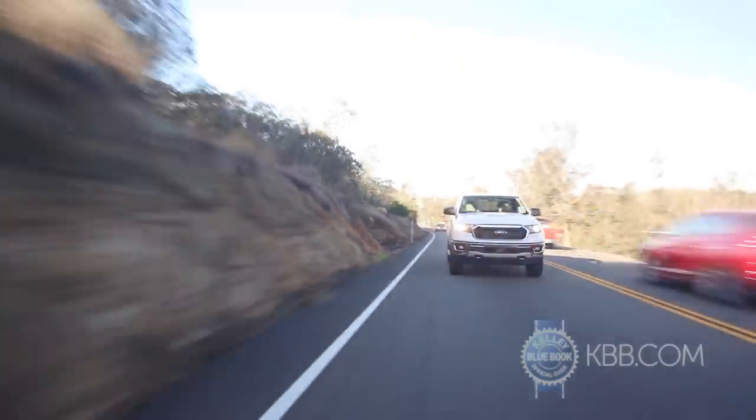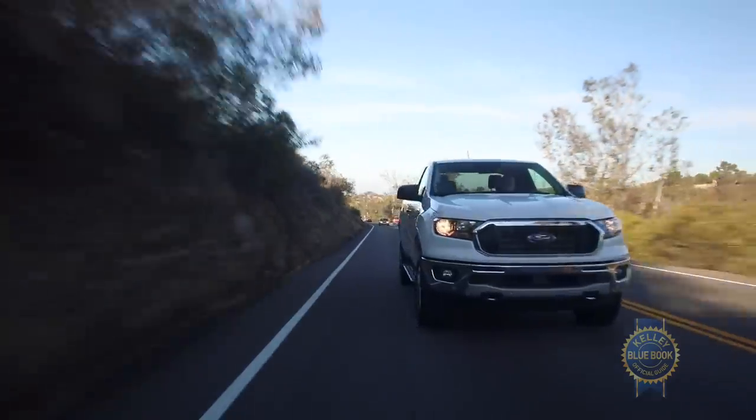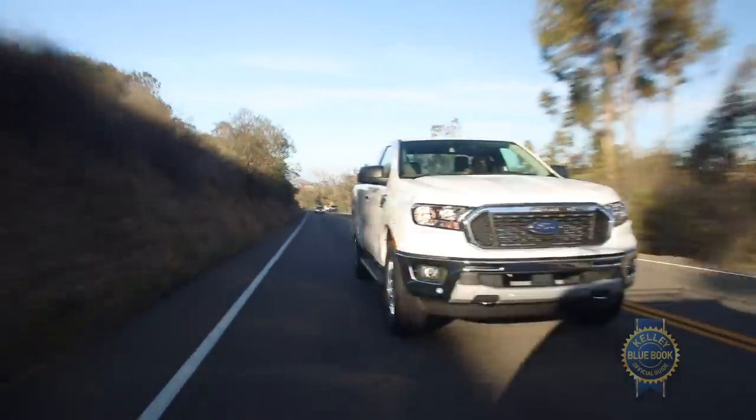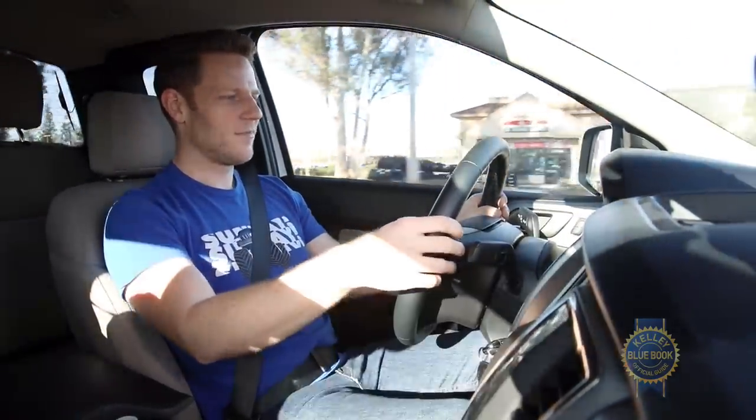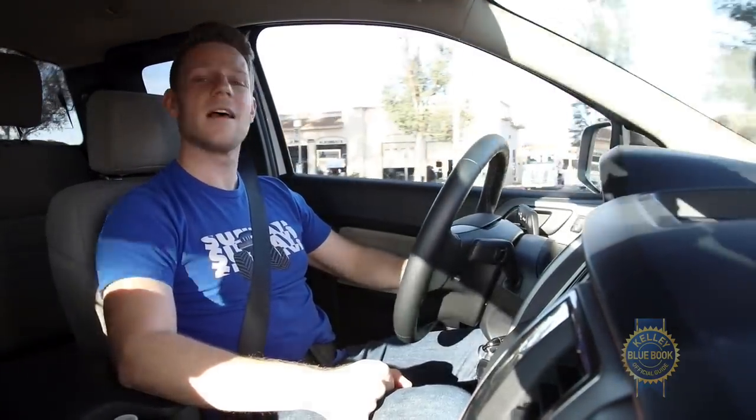That said, for a pickup truck, the Ranger rides well. You get some of that live axle jitter over little imperfections, but big bumps are absorbed smoothly. As far as interior noise is concerned, it's very quiet at a stop, and even on the freeway noise levels are inoffensive.